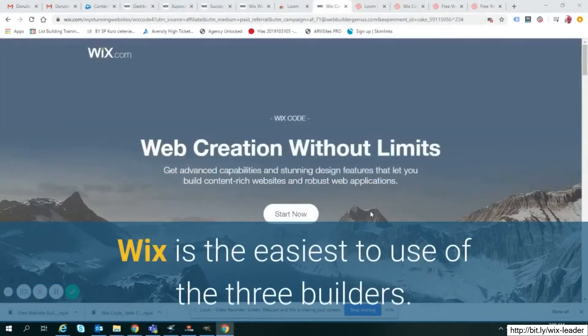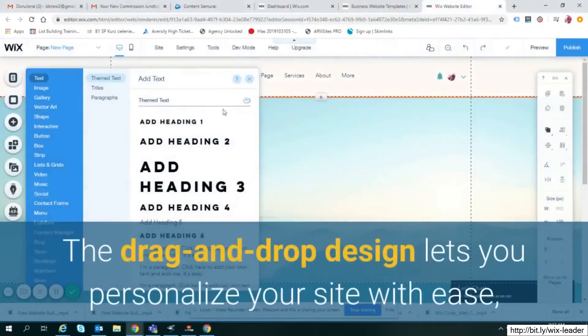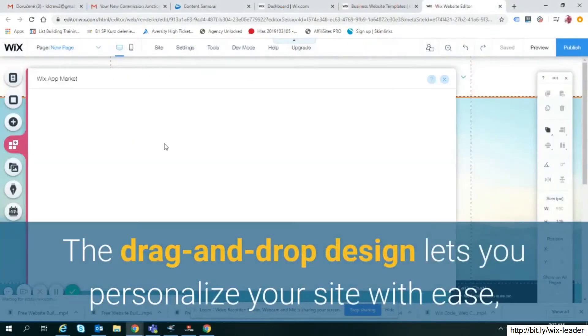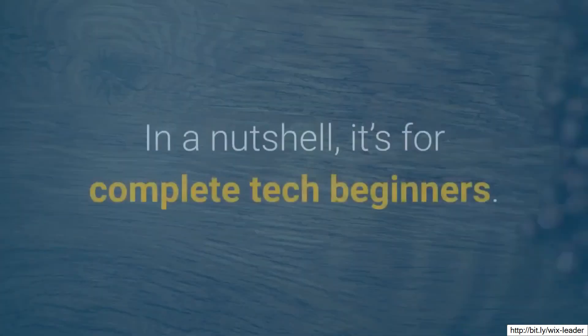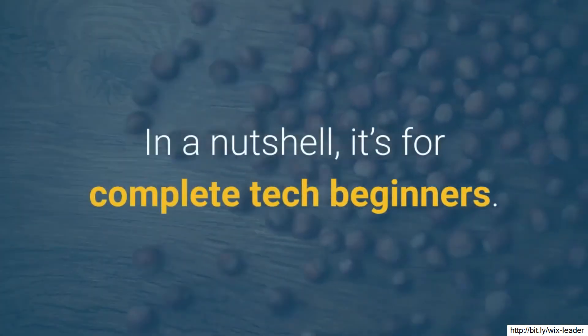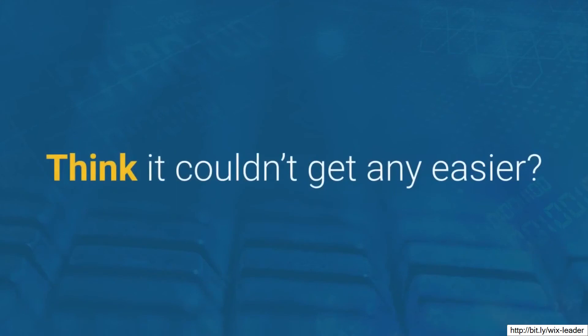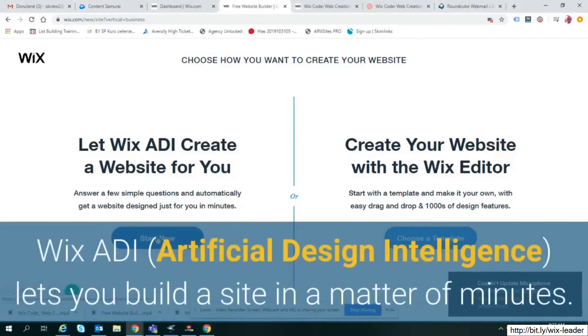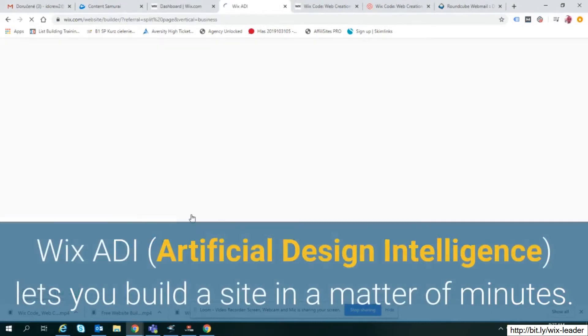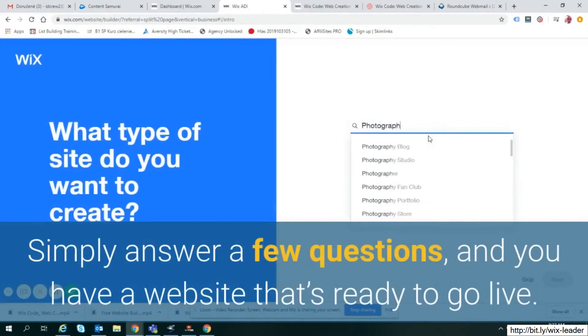Wix is the easiest to use of the three builders. The drag-and-drop design lets you personalize your site with ease, and the interface is clearly laid out. In a nutshell, it's for complete tech beginners. Wix ADI lets you build a site in a matter of minutes — simply answer a few questions and you have a website that's ready to go live.